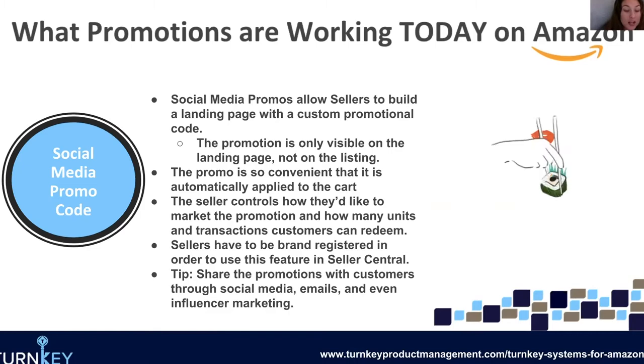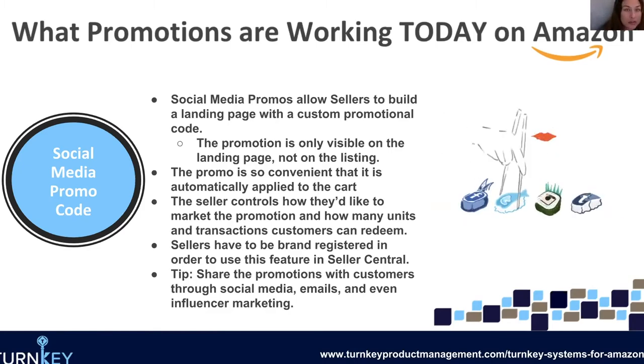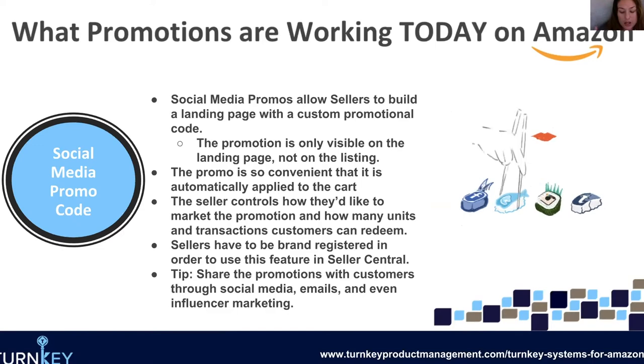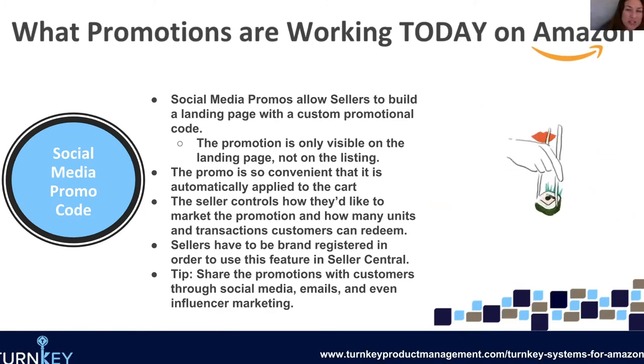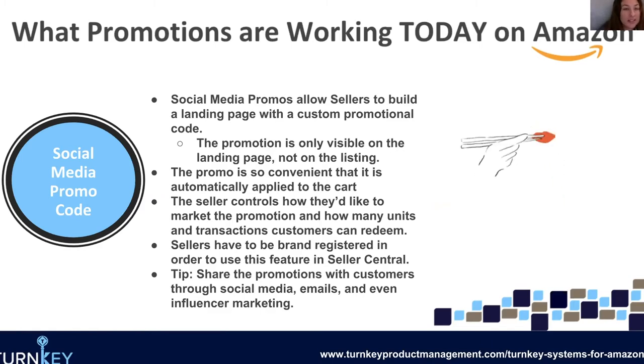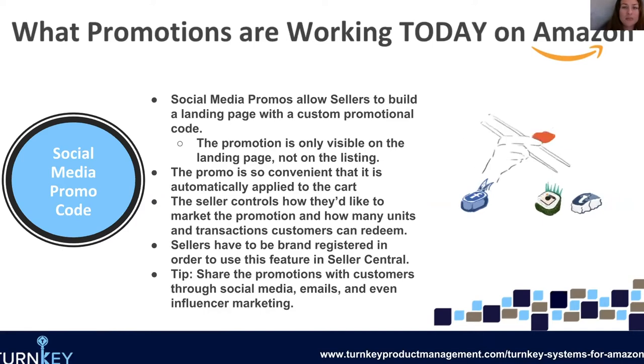Our tip is definitely share these promotions with customers through social media and emails, and if you have influencers, share it with them as well. One thing I do want to mention is these will not hurt your conversion rate. Some sellers are hesitant to send people to Amazon from Facebook or Instagram, worried that if people just look and leave it'll hurt their conversion rate. What's cool about this is it takes them to the landing page, so it's not going to take them to your listing and hurt your conversion rate — so this is a great way around that.